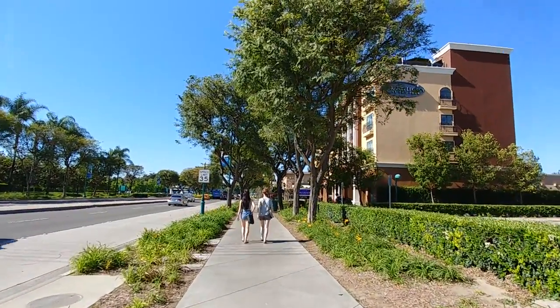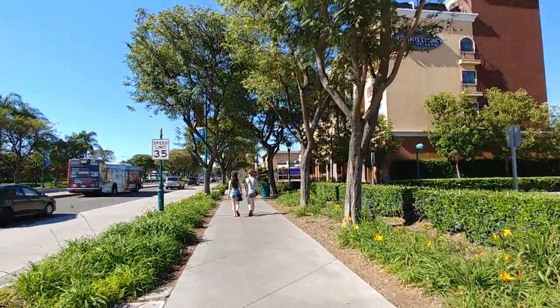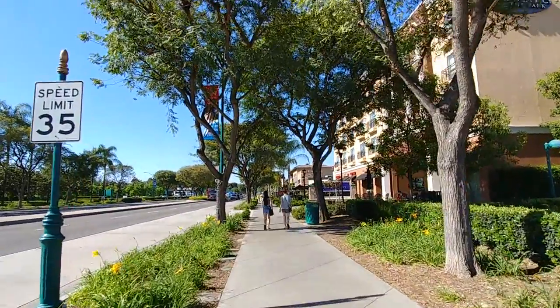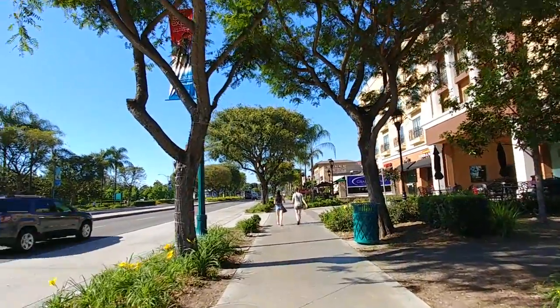It is actually in the 80s, but with the humidity, the temperature real feel was like 91. It's a little warm for April, but beautiful. I'd rather be here than anywhere else in the world — even Vegas.